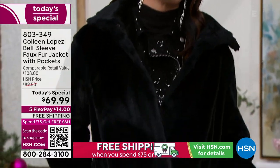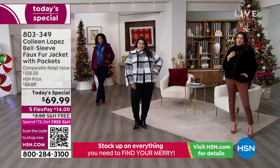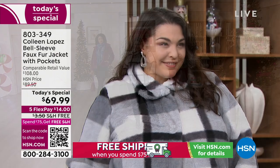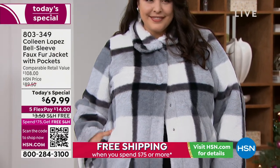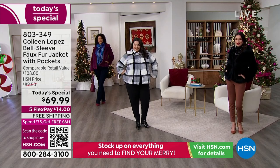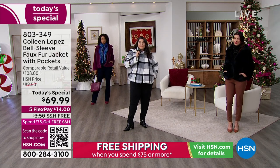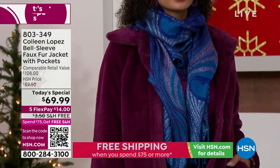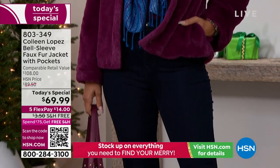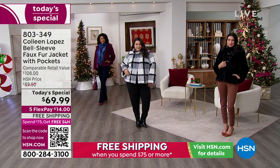803-349 is your item number. We take every major credit card, and we're doing free holiday exchanges and free holiday returns until the end of January. So if you get mom the gray plaid in the 1X and she says she'd be better in an extra large, you can exchange it for free until the end of January. Christmas is just a few weeks away, so the shopping days are counting backwards. You can exchange color, exchange size, and return it for free until the end of January.